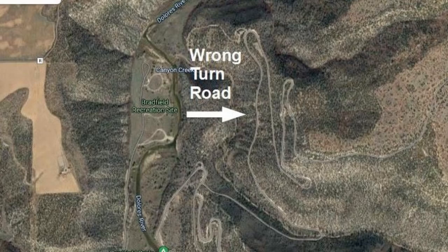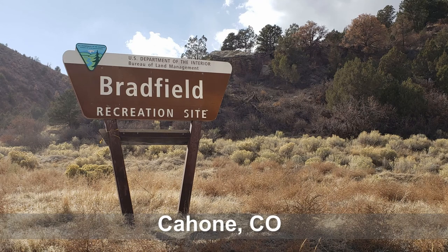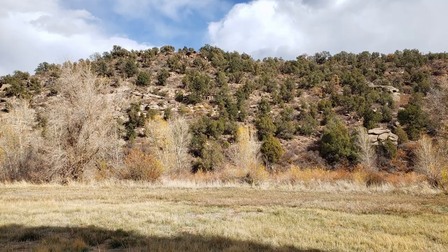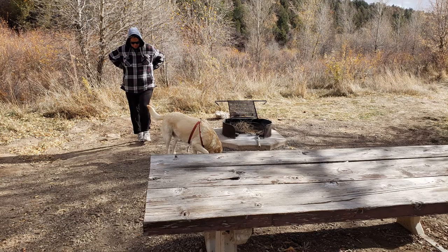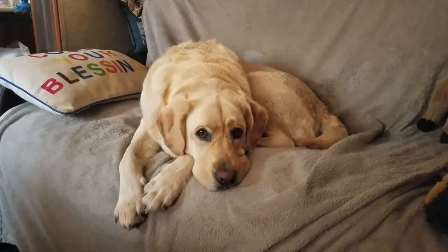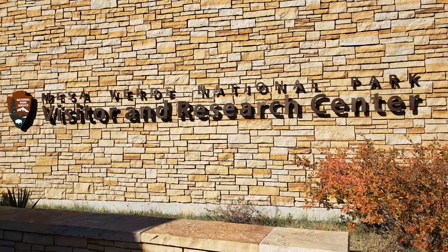After taking the wrong turn that Ed mentioned in our intro, we found that the free camping area we were looking to stay at was actually part of a target shooting range. So we decided to go down to the bottom of the hill and camp at Bradfield Campground instead.